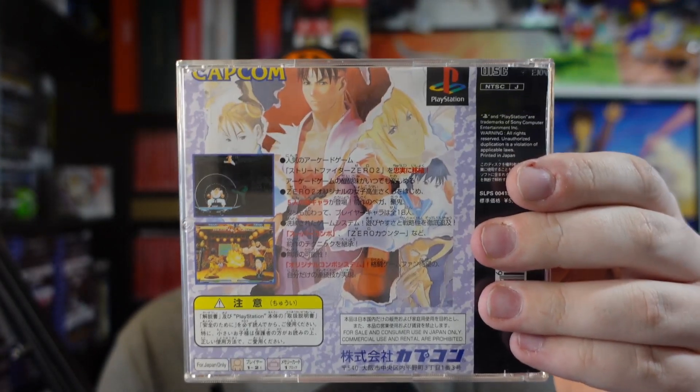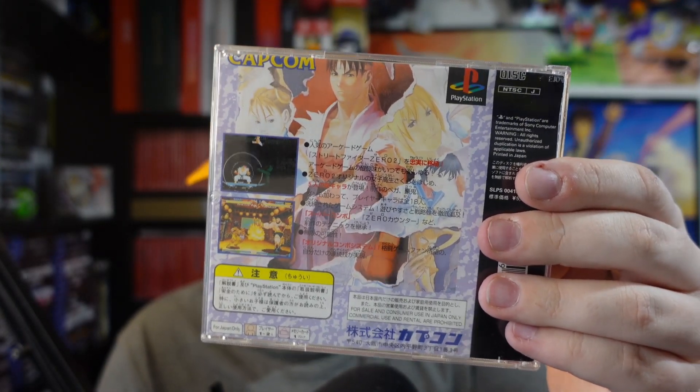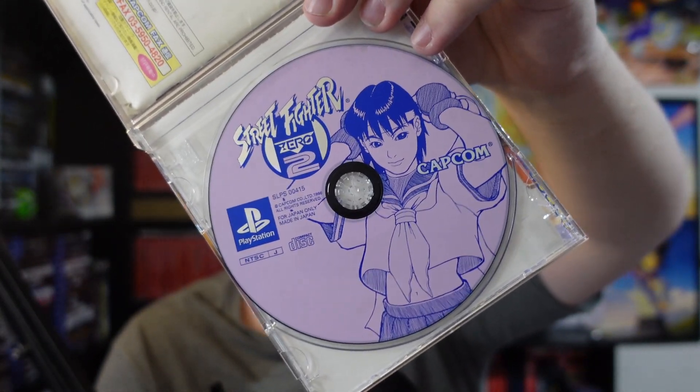The other thing in the deal was this Japanese copy of Street Fighter Zero 2 — I'm not even sure what the English equivalent title is. It is missing the front manual or they kind of chopped up the back. He had it in the bag and I said throw that in and you've got yourself a deal. The spine is gone because they ripped it up, but I love this art — Sakura on the cover. Really cool.